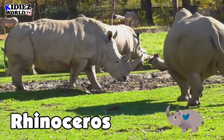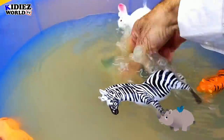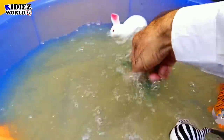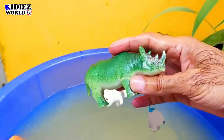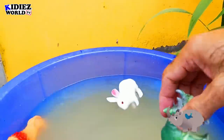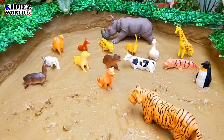Rhinoceros have a big sharp horn just above their nose, and this animal is a purely vegetarian animal.